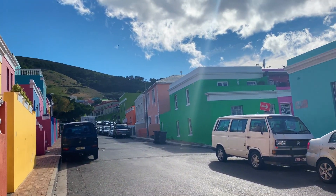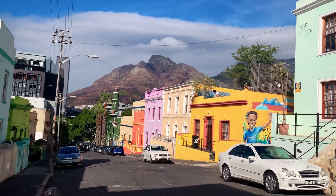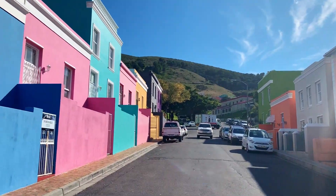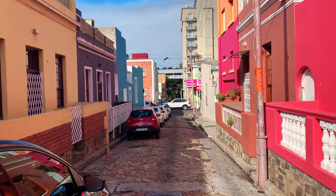So guys, this is Bo-Kaap. I know most of you are wondering what is Bo-Kaap. Bo-Kaap is spelled B-O-K-A-A-P and it means "above the cape" in Afrikaans. This place is Cape Town's most distinct neighborhood with so much to see and explore.